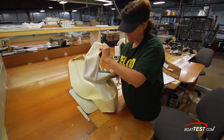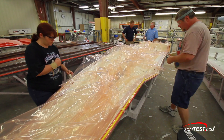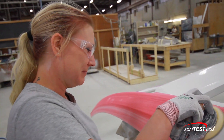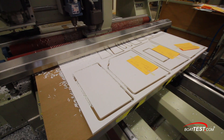It all starts and ends with the people behind the company that work on each and every boat. Because Cruiser's craftsmen and women have been on the job for so long, the company is able to maintain their high level of workmanship and combine it with some technology. It's this combination of skilled hands and high tech that go into perfecting the end product.